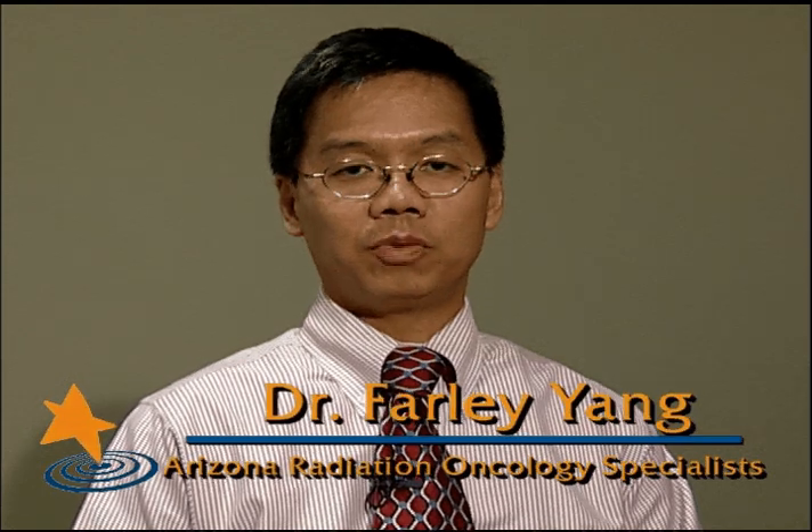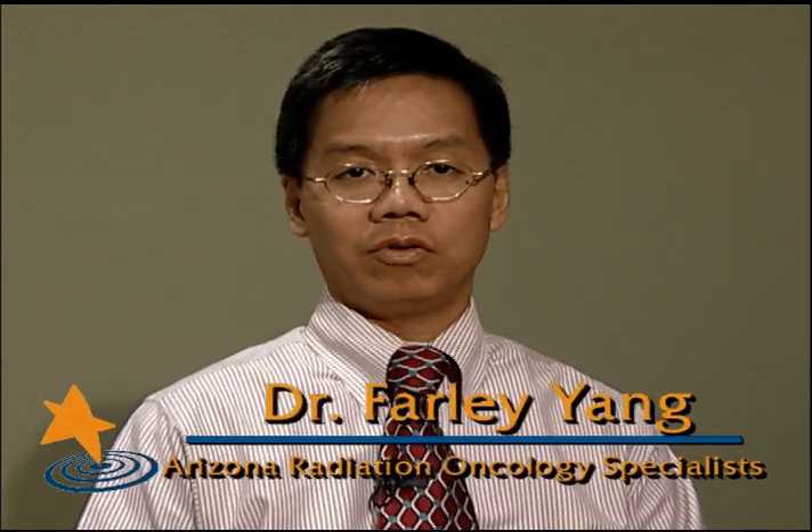Hi, I'm Dr. Farley Yang with Arizona Radiation Oncology Specialist. I'd like to speak with you about the use of TrueBeam STX for the treatment of head and neck cancer.